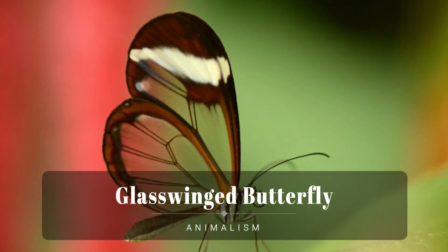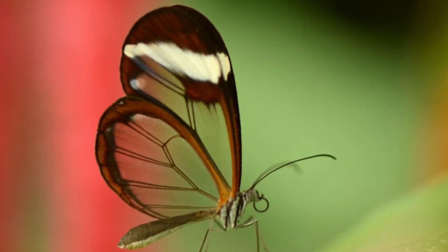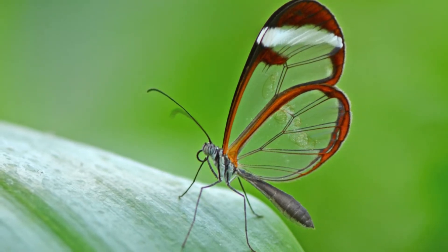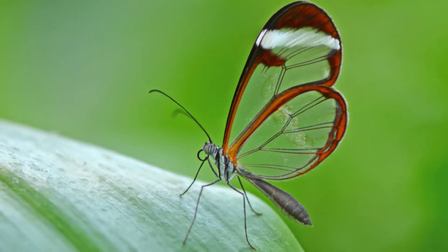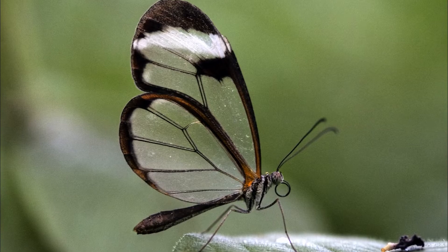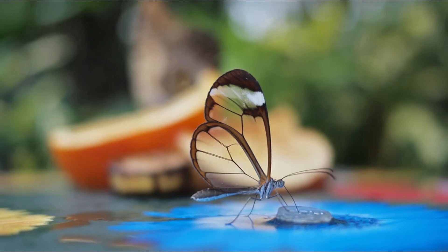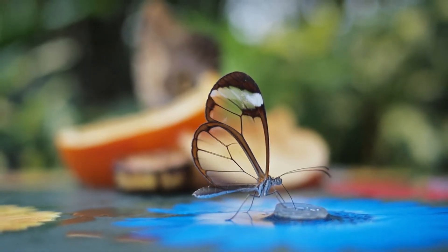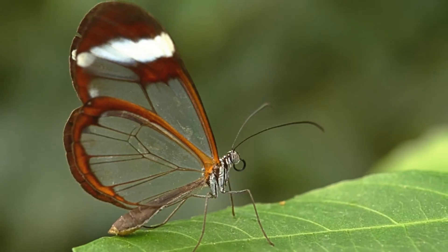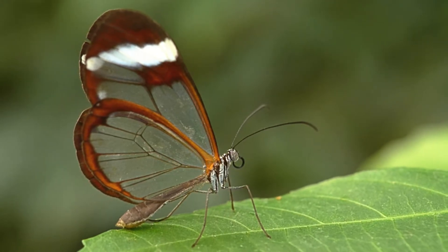The glasswing butterfly is a species of brush-footed butterfly and member of the subfamily Danainae, tribe Ithomiini, and sub-tribe Godyridina. It is known by the common name glasswing butterfly for its transparent wings, which allow it to camouflage without extensive coloration. The butterfly is mainly found in central and northern regions of South America, with sightings as far north as Texas and as far south as Chile. While its wings appear delicate, the butterfly is able to carry up to 40 times its own weight. The butterfly is also known for behaviors such as long migrations and lekking.